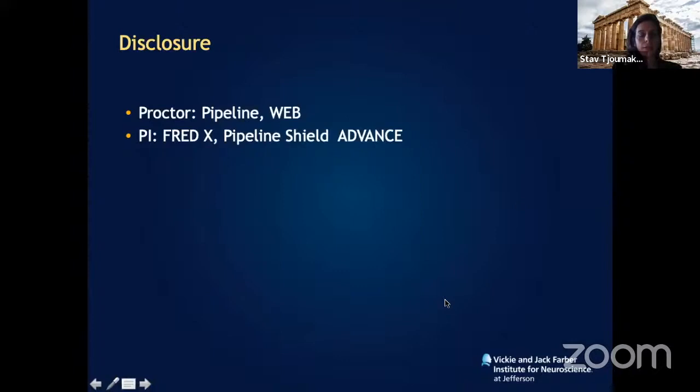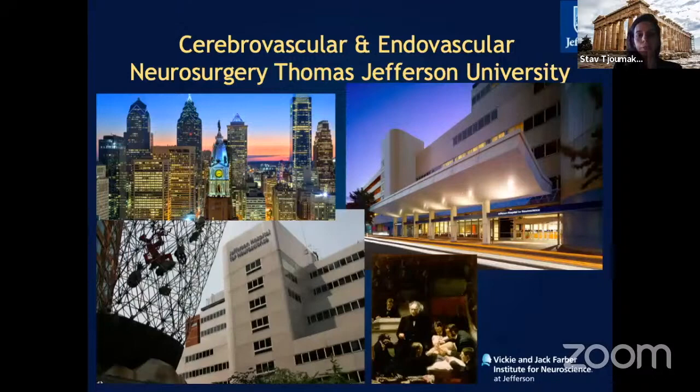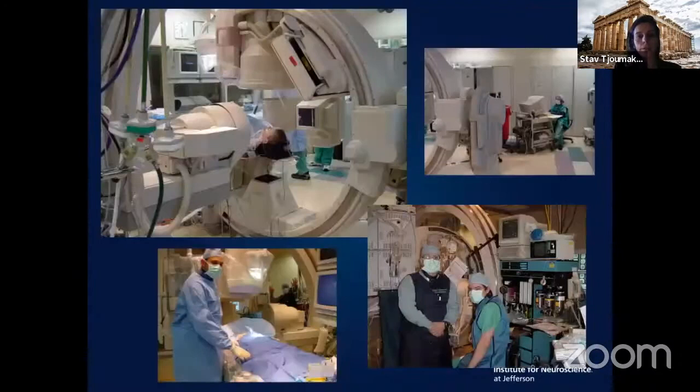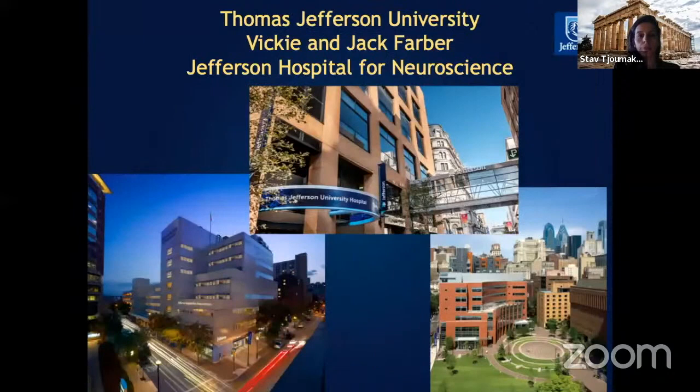These are my disclosures as they pertain to the lecture. This is Thomas Jefferson University in Philadelphia, where we have a dedicated neuroscience hospital — the Vicky and Jack Farber Institute. This is the conventional operating room where we clip aneurysms, which we've been doing for the last 50 years, and this is the new operating room — the minimally invasive cerebrovascular endovascular suite.